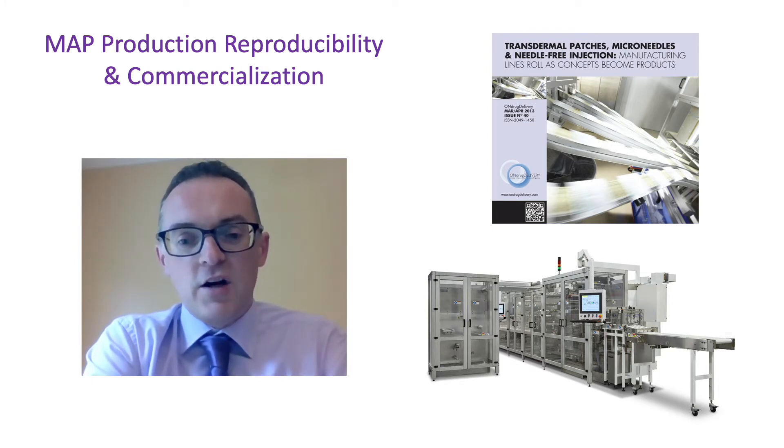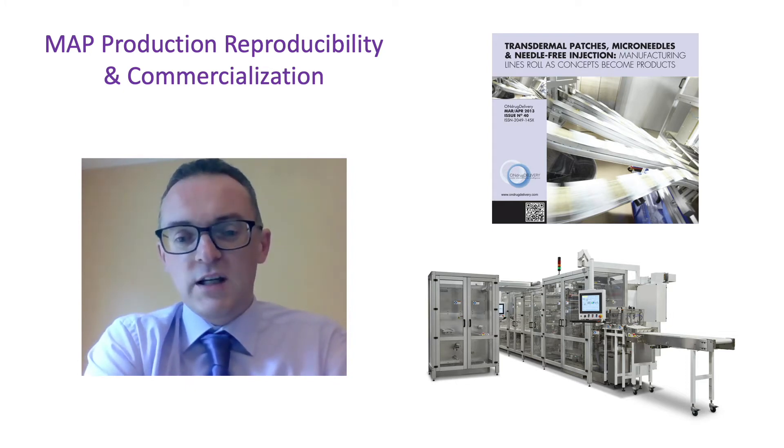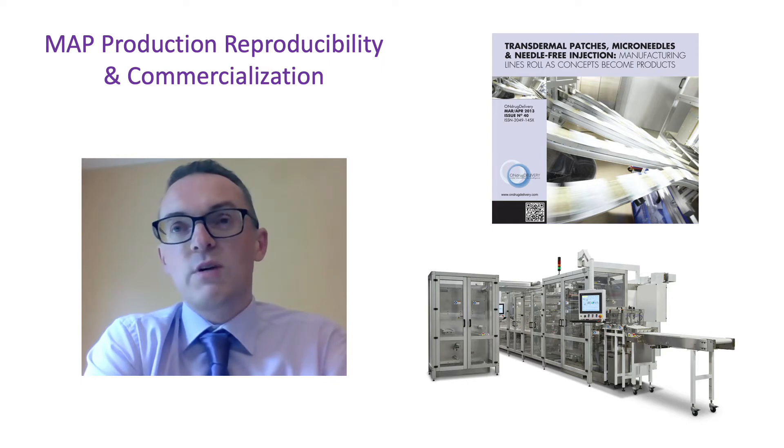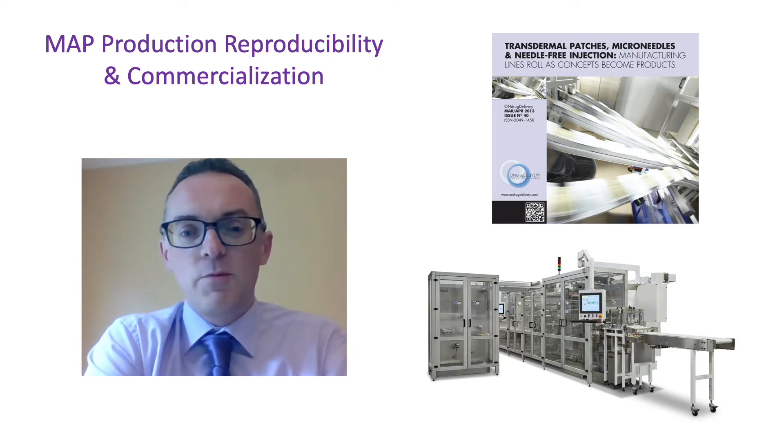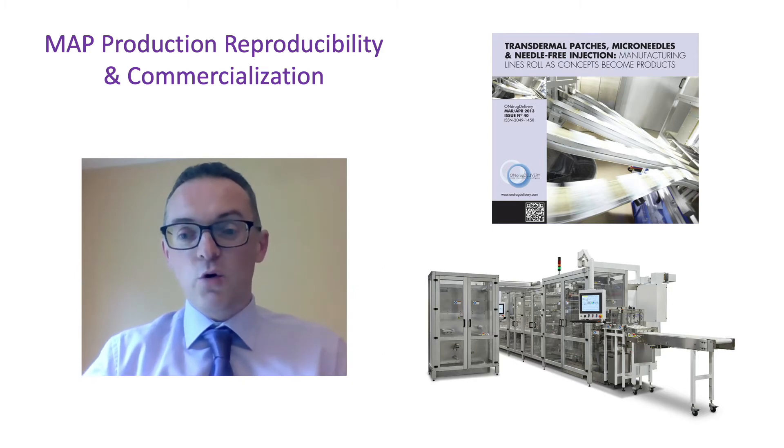There has been a lot of progress in this area over the last few years, such that we are now in a situation where, from a commercial point of view, mass production of microneedles is certainly going to be viable.